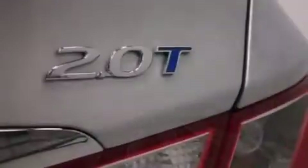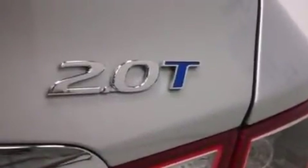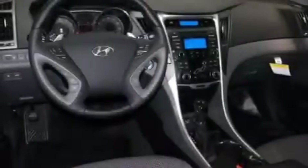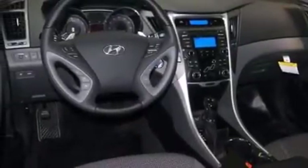The following features are also included: air conditioning with automatic climate control, cruise control, full power accessories, an illuminated driver's side vanity mirror, and rear curtain airbags.